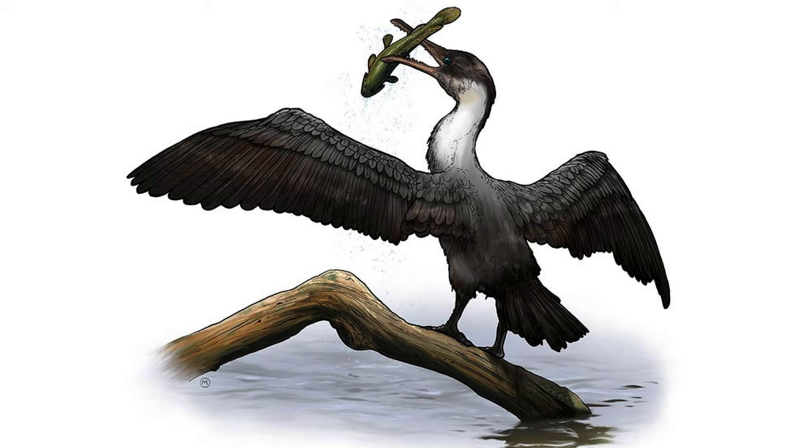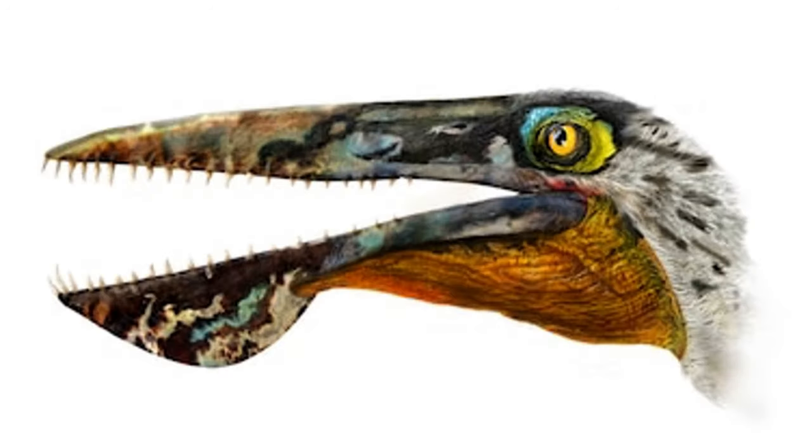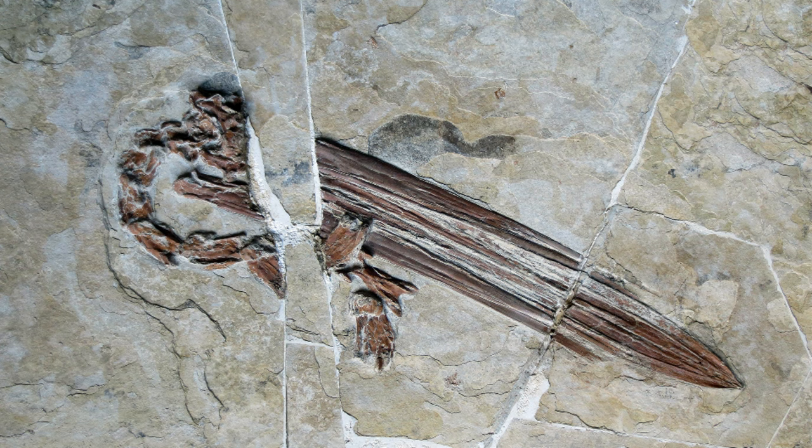The origin of this useful adaptation remains a puzzle, as beak and bill fossils from the Paleogene era, between 66 million and 23 million years ago, are seldom discovered in avian specimens. However, in 2010, a pivotal discovery occurred when the earliest known pelican fossil was unearthed, featuring an almost perfectly preserved beak.